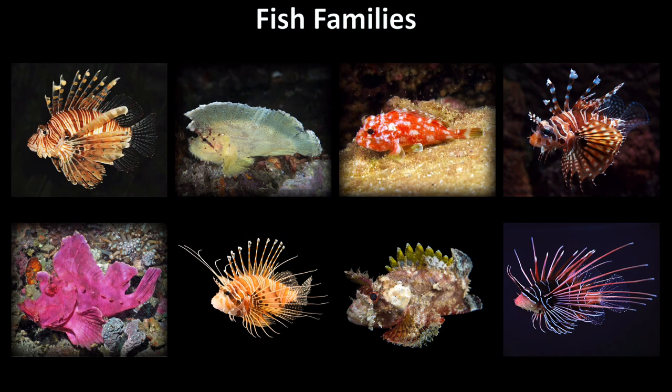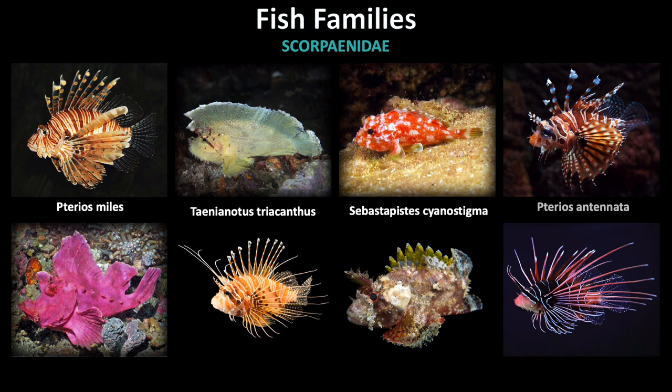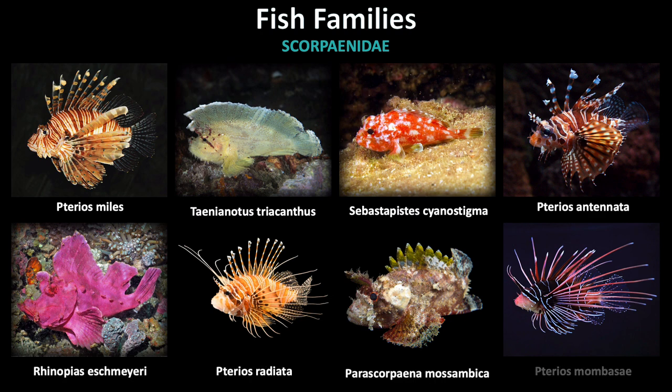All of the species in this video have been a part of the Scorpaenidae family. The question is, can you identify them to the species level? Pause the video to see how you do. If the differences between the species are confusing, feel free to go back to the descriptions of each species earlier in the video.